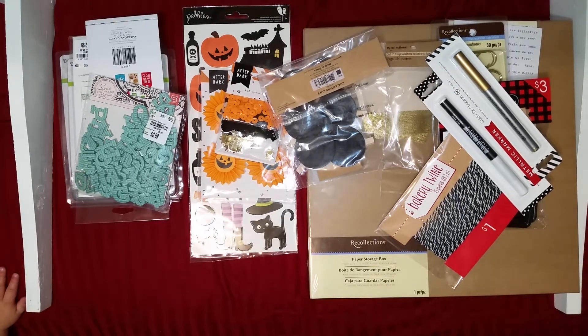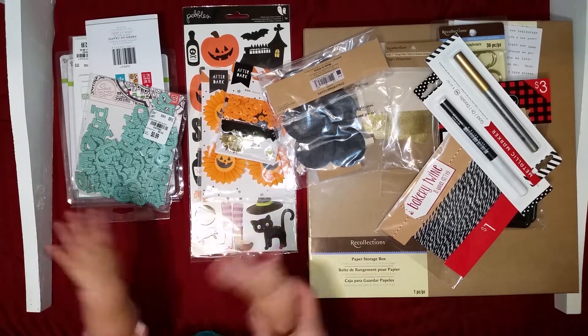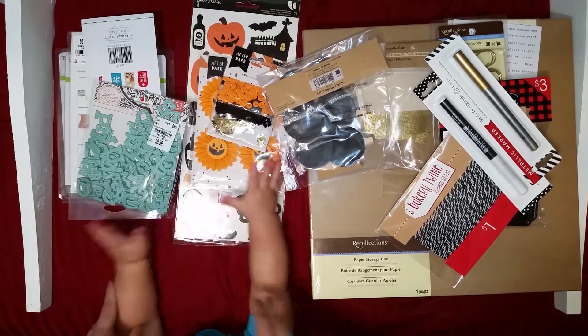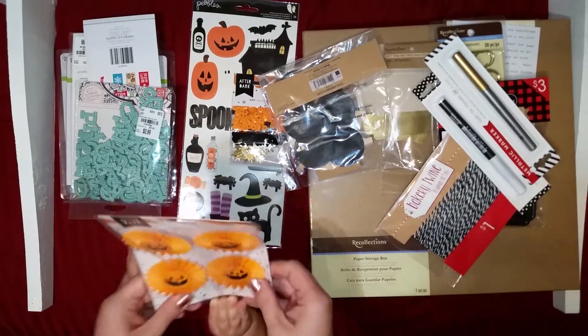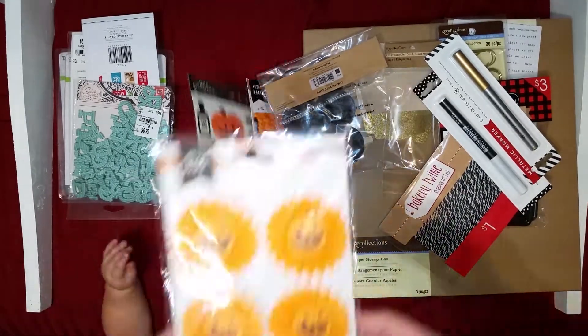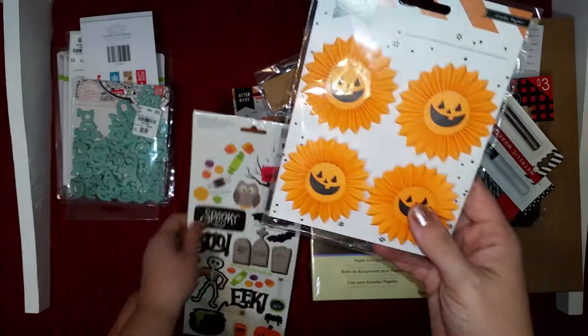Hey guys, it's Tiff and Olivia — you see your cute little hands? She's going to help mommy with the haul video or make a mess. I went to Marshall's today and picked up a couple things that were all 70 cents.